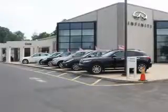Thank you for visiting Circle Infinity, where customer service means making your car buying experience as easy and enjoyable as possible. Let Circle Infinity make your dreams a reality. You are looking for speed, beauty, a car that's more than just a car — it's the ultimate driving machine.